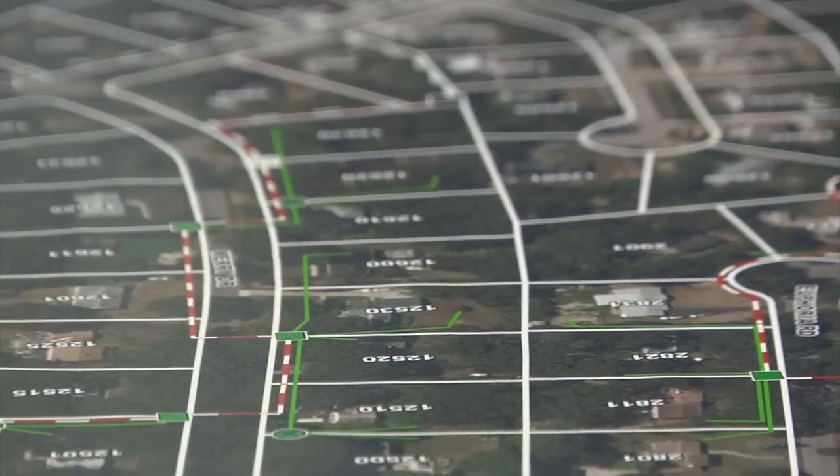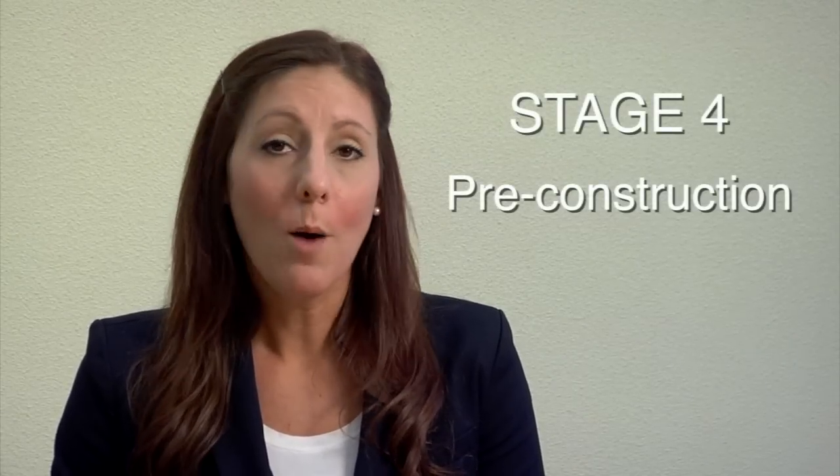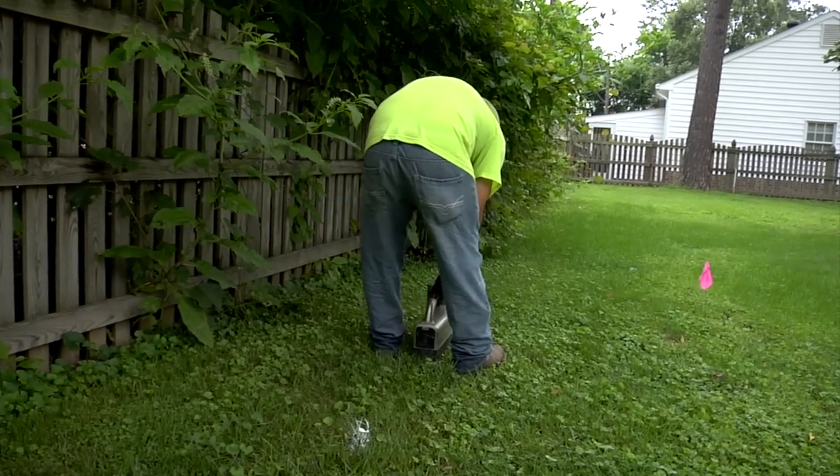Once all easements have been acquired, we move on to the next stage, which is pre-construction. All public and private underground lines and equipment will need to be identified and marked during this stage. Dominion will coordinate with VA 811, formerly known as Miss Utility, to identify the public underground lines. We will also work with property owners to identify any private underground equipment, such as irrigation systems, dog fences, septic tanks, and things of that nature.